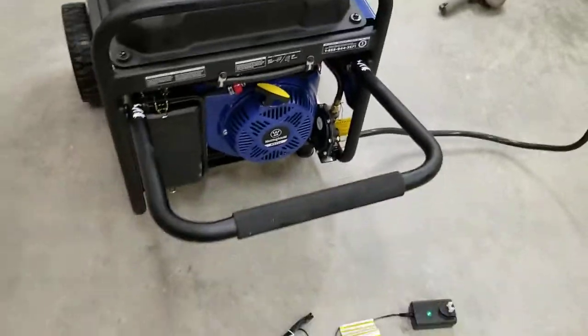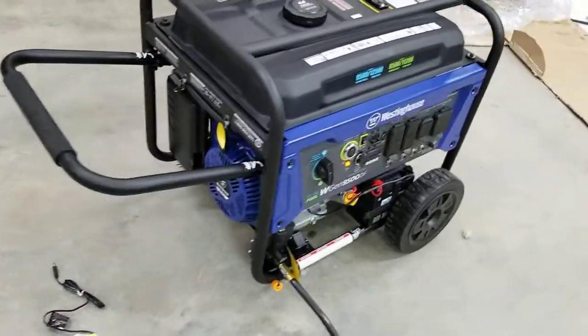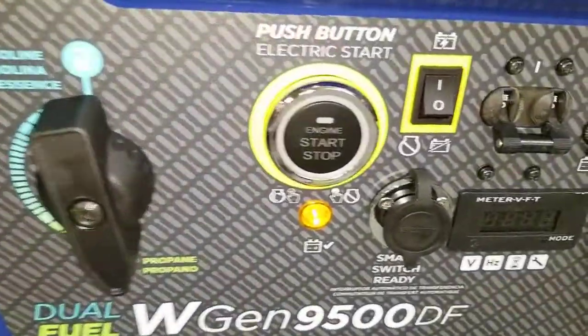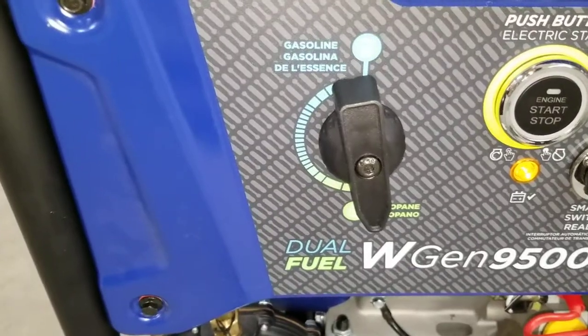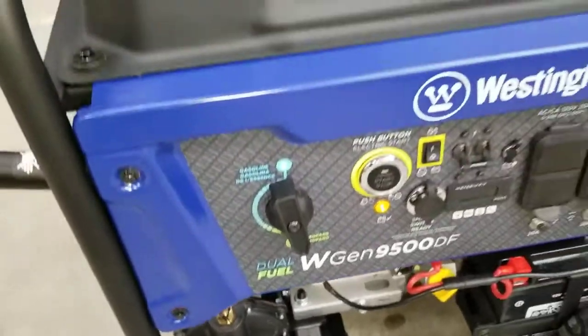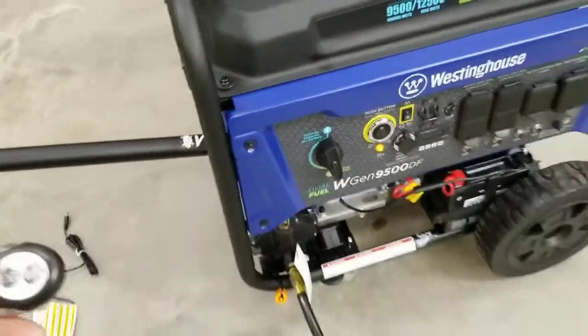It's got a handle. Push button start — you just push the button to start it, it chokes and starts automatically. There's your switch between propane and fuel. It even comes with a remote control to start it.